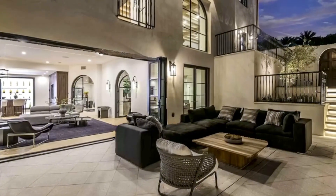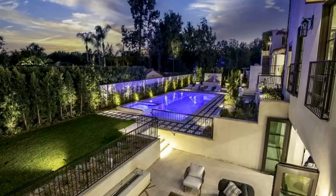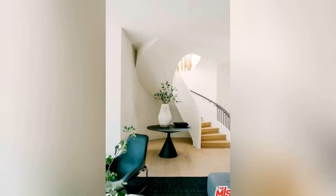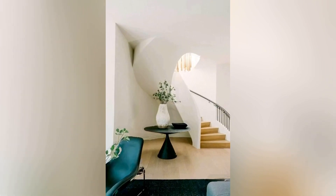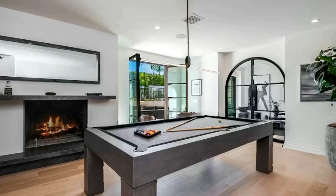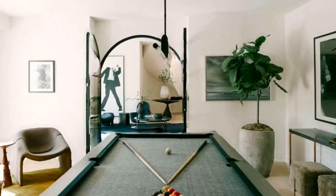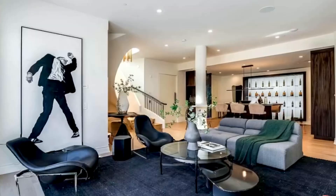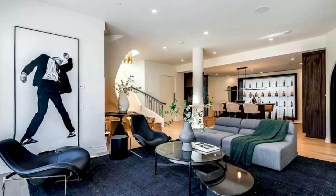Welcome to Casa Estrella, located on one of the most coveted streets in Beverly Hills. This $21,750,000 exquisite 1928 transitional Spanish architectural estate has been thoughtfully reimagined, highlighting old world charm with luxury modern living. Sitting on a 0.38-acre lot, set behind gates, it is extremely private on estate-like grounds.